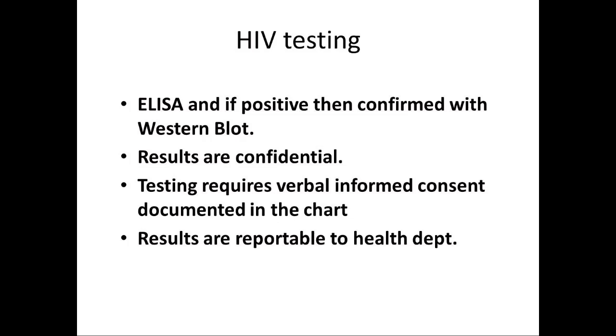HIV testing is accomplished with an ELISA test, and if that is positive on initial, then the lab will automatically confirm that test with a Western blot. Results are confidential. However, a positive result is reportable to the health department by law, and the physician and lab are both responsible for reporting to the health department, but not allowed to share the result with any other parties — and so that's why it's confidential.